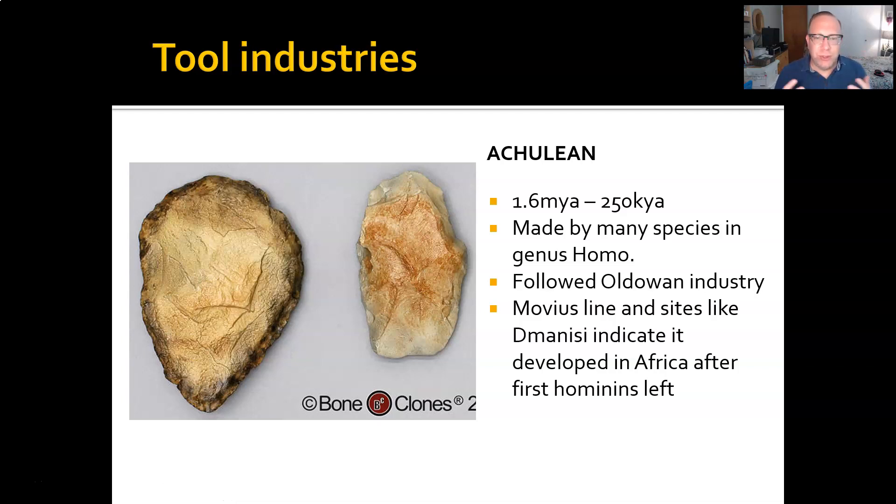The Acheulean industry lasted from about 1.6 million years to about 250,000 years ago. It was made by not just Homo erectus, but several later species of Homo as well. It comes on the heels of the Oldowan industry. Interestingly, it consists of two main tool types. The one on the left is known as a hand axe. There are parts of the world where the hand axe doesn't show up, and we call the line separating those two regions the Movius line. It is clear from sites like Dmanisi, where there are no Acheulean tools, that the Acheulean industry developed after the first time Homo erectus left Africa.